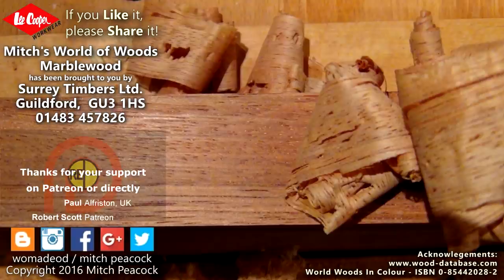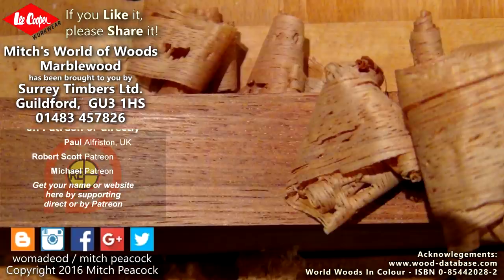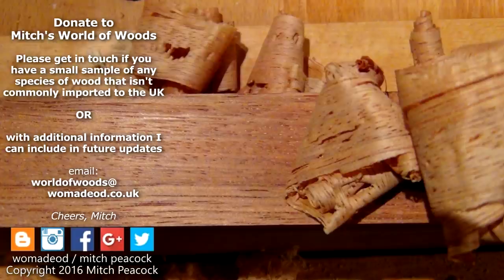If you like it, share it! And why not follow me on Patreon and other social media? Cheerio! Can you help me build my world of woods? If you've got a sample of wood which isn't commonly imported or sold in the UK that you can let me have, it would be great to hear from you!